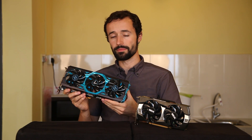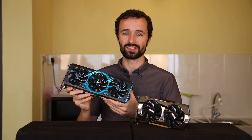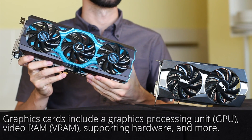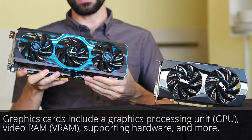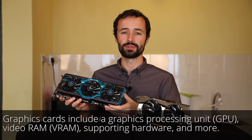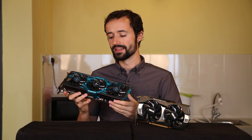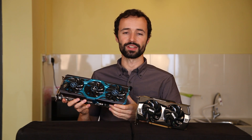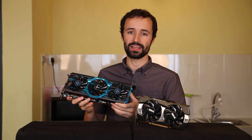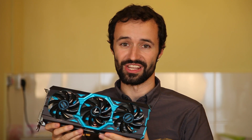A graphics card is basically a mini computer inside your computer. It consists of the graphics processing unit, abbreviated GPU, and supporting hardware including its own power supply, RAM, and heatsink. Similarly to how the CPU is the brain of the computer, a GPU is the brain of the graphics card. A GPU is a specialized electronic circuit designed to rapidly manipulate and alter memory to accelerate the creation of images—in other words, it makes pretty pictures on your screen.